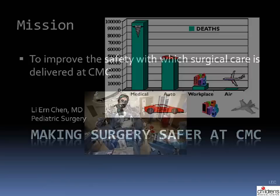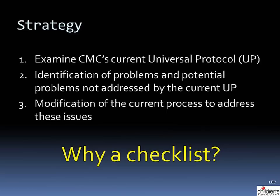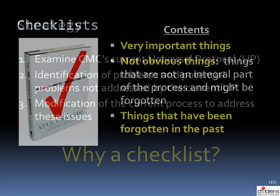This is the Children's Medical Center Safe Surgery Checklist Teaching Video. Our mission is to improve the safety with which surgical care is delivered at Children's Medical Center. Our strategy in developing this checklist was to examine our current Universal Protocol and identify problems and potential problems that are not currently addressed. We then modified the current process to address these issues.